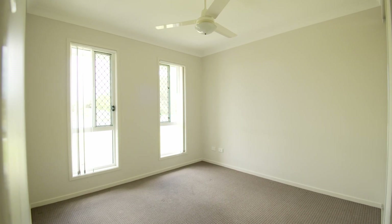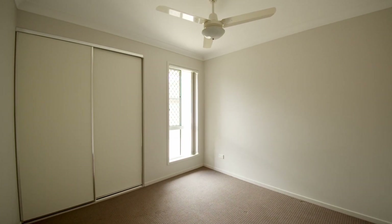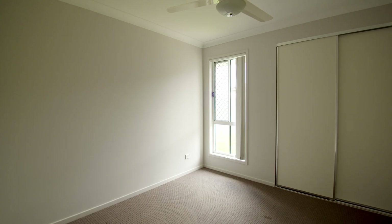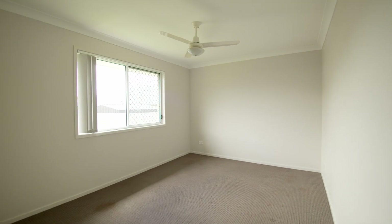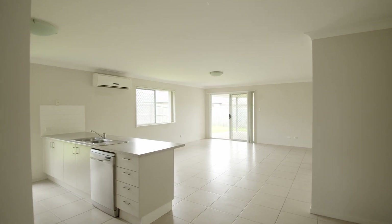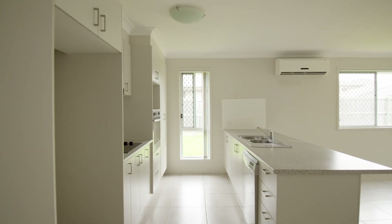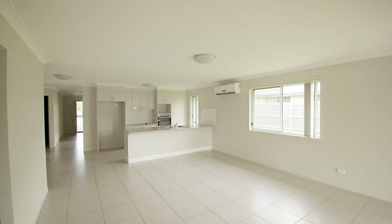Stepping inside you've got what you'd normally find in lovely homes like this: your four bedroom, two bath, double garage with a remote control door. You've got a galley style kitchen leading into an open plan living area with all the mod cons such as tiled flooring, air conditioning, dishwasher and security screens, plus a media room.